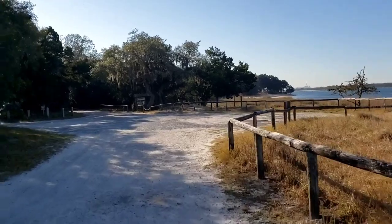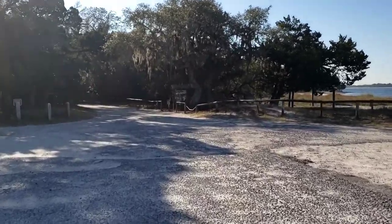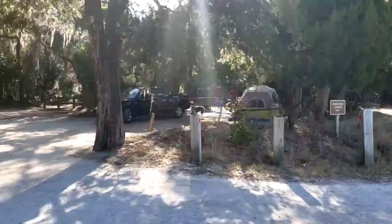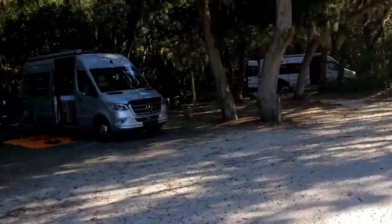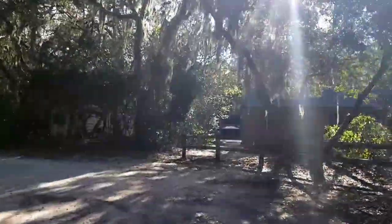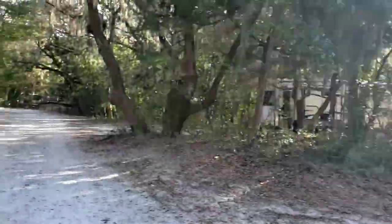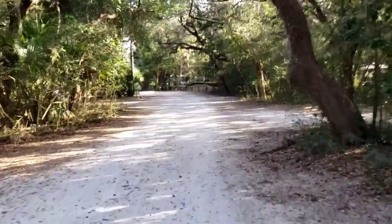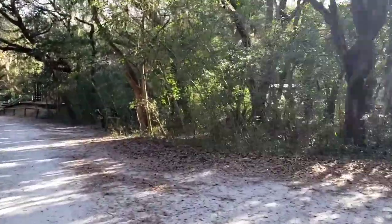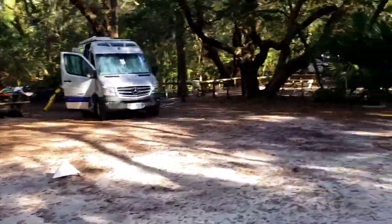It's a little windy out here this morning. You feel every bit of that wind in this campsite right there. This is a nice one over here. This is on the back side of the camping loop. There's the old restrooms, and as you can see, the road turns into a dirt road. Some very nice, big campsites here.